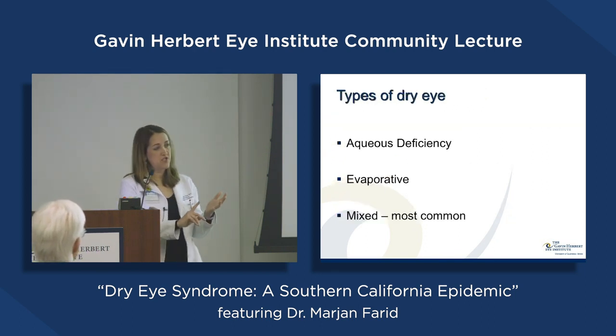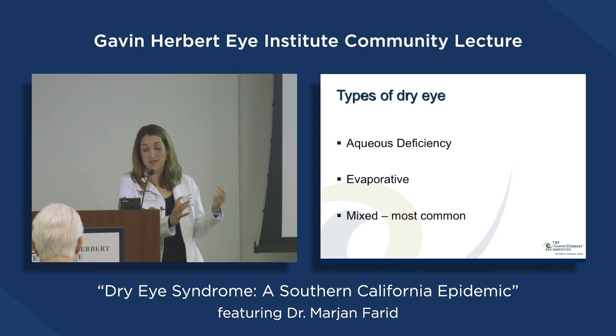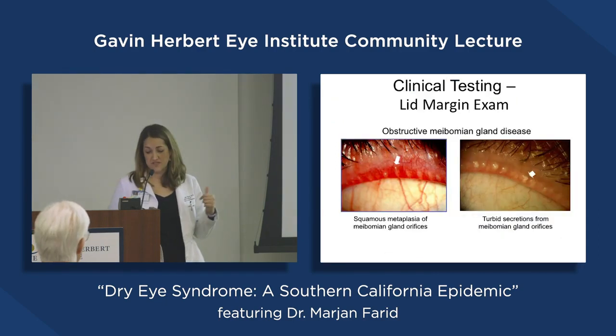There are types of dry eye disease corresponding to the three tear layers. The aqueous-deficient type is relatively rare, sometimes seen in rheumatoid arthritis. The most common type is evaporative, where the oil layer is insufficient and the tear evaporates quickly. Most patients have a mixed variation of the two, with evaporative dry eye present in about 85% of cases. Normal tear breakup time is 10 seconds or more on the ocular surface.